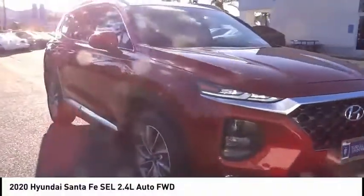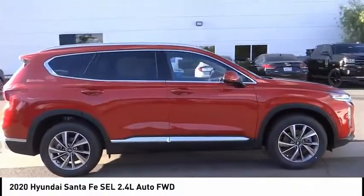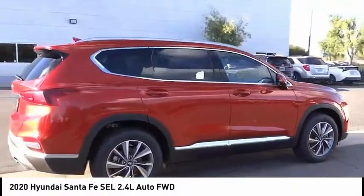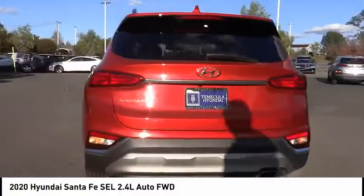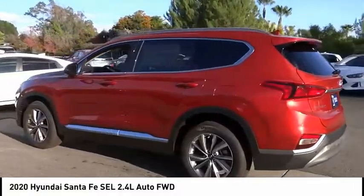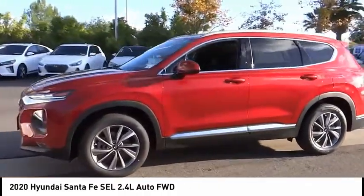Come test drive the 2020 Santa Fe — style, quality, performance, value. This vehicle has less than 100 miles. Here are some of this vehicle's great options: electronic stability control, alloy wheels, wheel locks, brake assist, traction control.